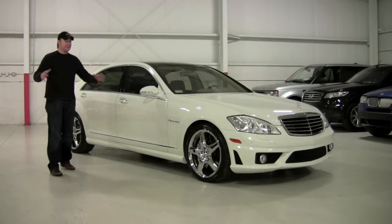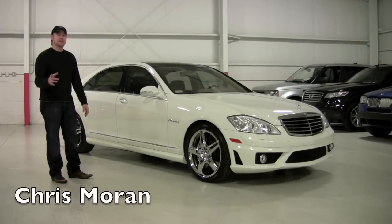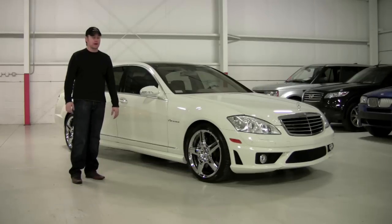Welcome back to Chicago Cars Direct. This car is absolutely amazing. What we're going to spend some time with here today is a 2007 Mercedes-Benz S65, which is the twin turbo V12, 604 horsepower.